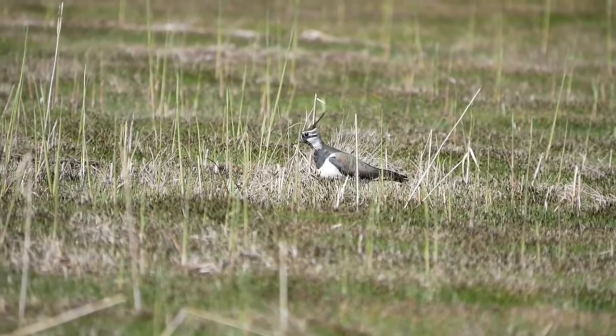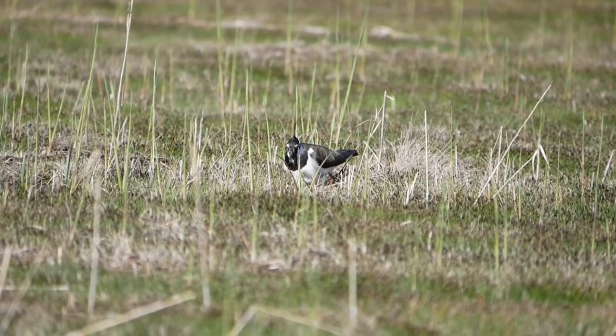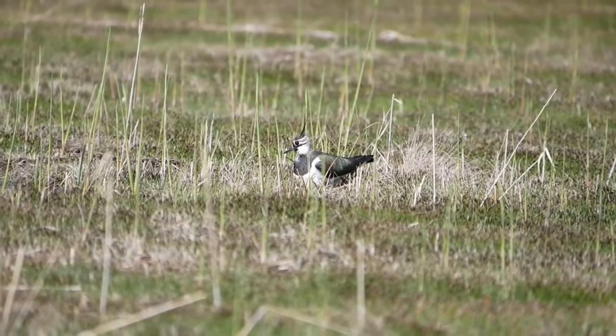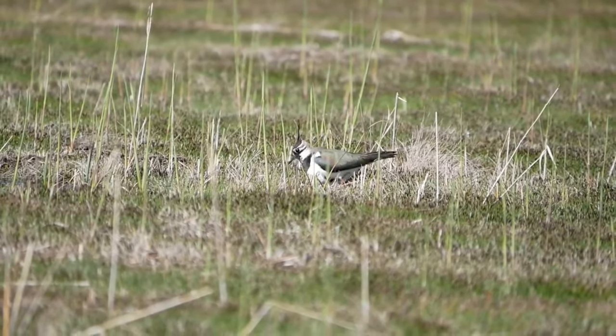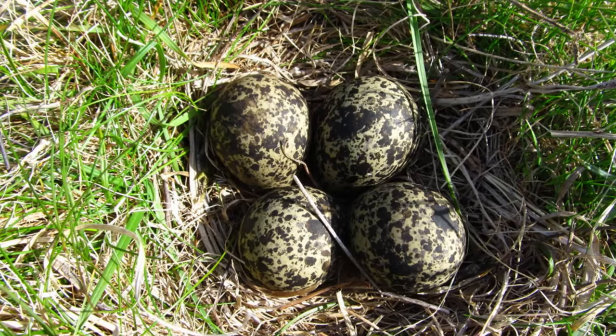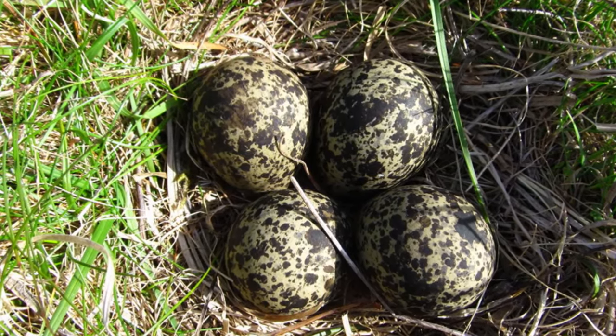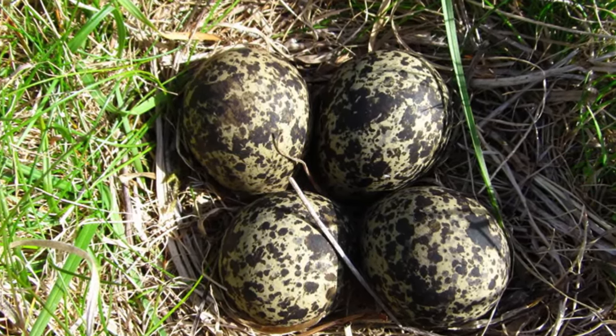Lapwings begin to pair up from March and will create a scrape-type nest on the ground. This is well camouflaged and usually out in the open where the adults can see any approaching predators. Each female will lay 4 eggs that measure about 4.5cm long and are olive with darker speckles.